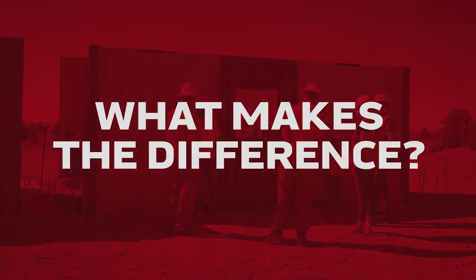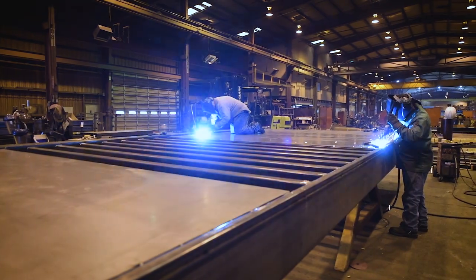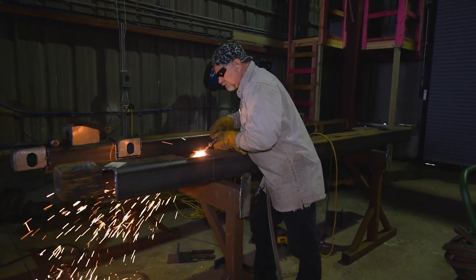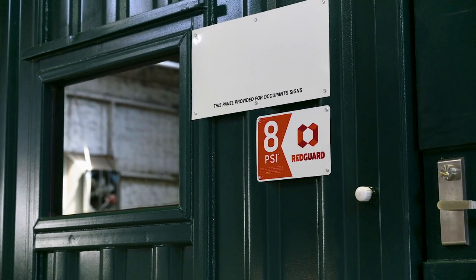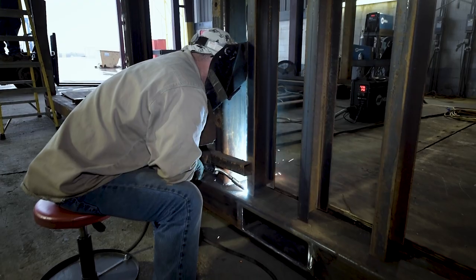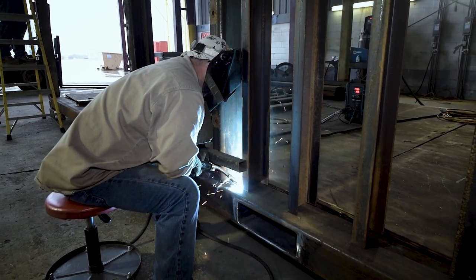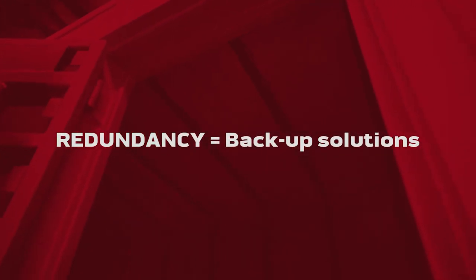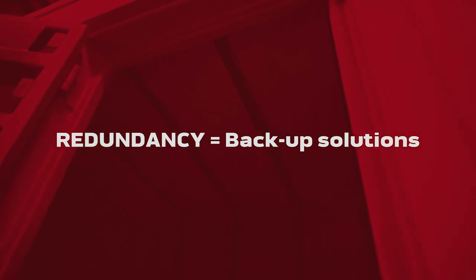We are sometimes asked, what makes the difference? Time and again, we come back to our solid design and steel components. Redguard buildings are built to withstand hazards using multiple redundancies to ensure safety. Each building has tightly spaced vertical stiffeners in the walls and horizontal stiffeners in the roof. In a redundant system like this, multiple components of the building would have to fail to constitute a complete building failure.